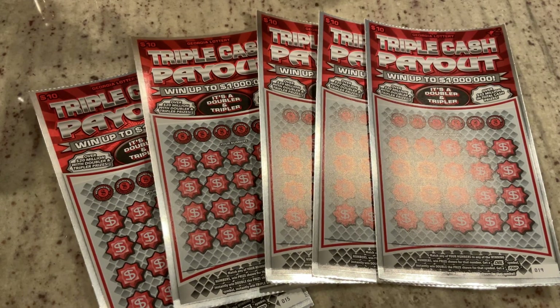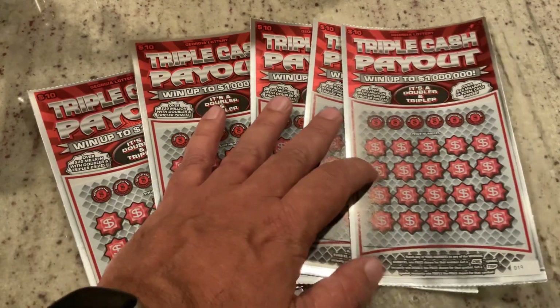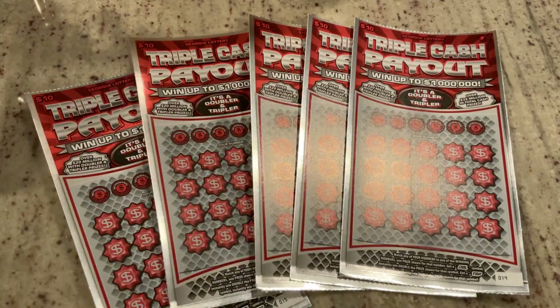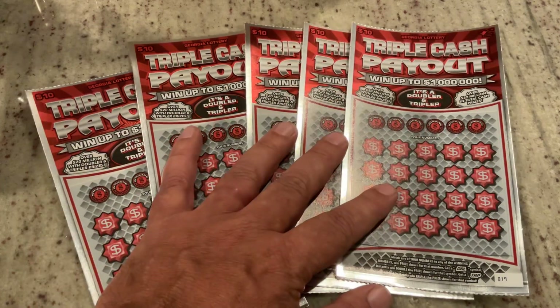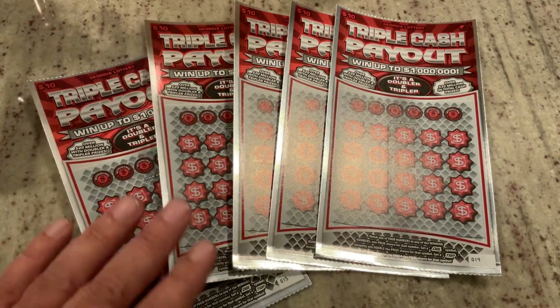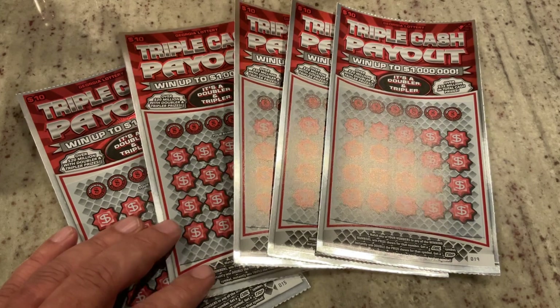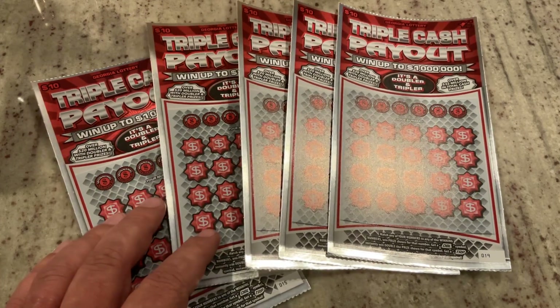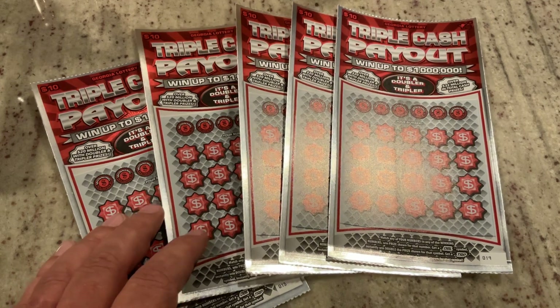Welcome to Mookie Scratchers. Hope everyone's having a great day so far. Today I wanted to scratch the new triple cash payout tickets — they are brand new from the Georgia Lottery. They're the $10 ticket, so we've got a $50 session on this one. It's a little different than what I did the other day with the King of Diamonds. These are all from the same machine, so they're five in a row. We've got tickets 15 through ticket 19.